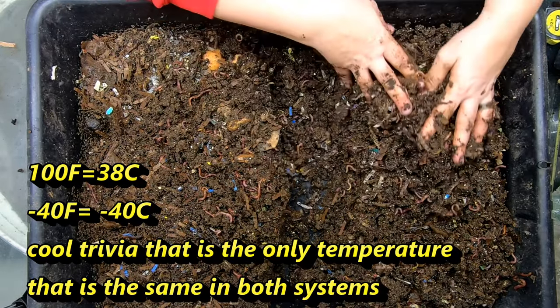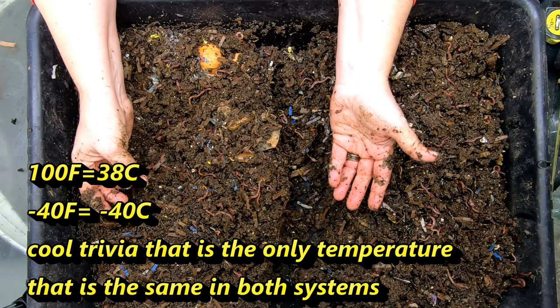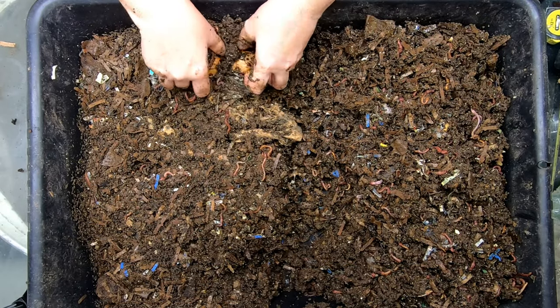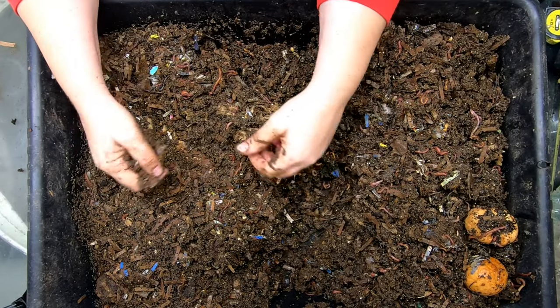We go from very hot in the summer — almost 100 degrees Fahrenheit or over 100 degrees — and then in the winter we get below freezing, around 30 to 40 below zero. I'll put the Celsius equivalent in there.